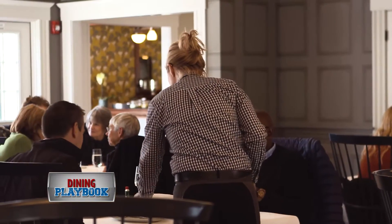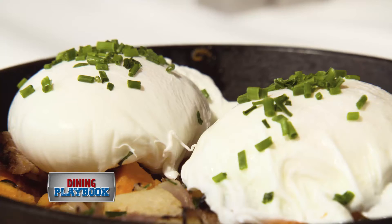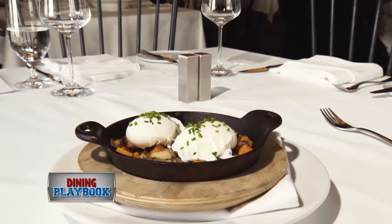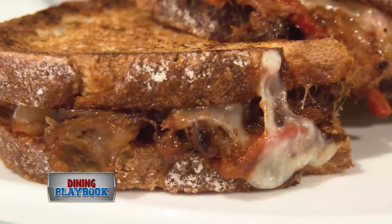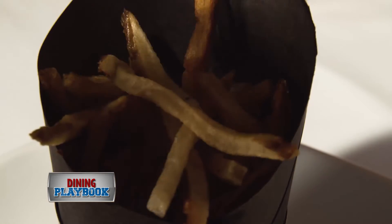From breakfast to dinner, the folks at Artistry on the Green have you covered. On the brunch menu, we recommend the eggs benedict — poached eggs atop a stone and skillet English muffin made with ham and lemon, topped with brown butter hollandaise. Grab the braised short rib sandwich for lunch; you'll find roasted red pepper, stewed tomato, and cheddar between the bread.